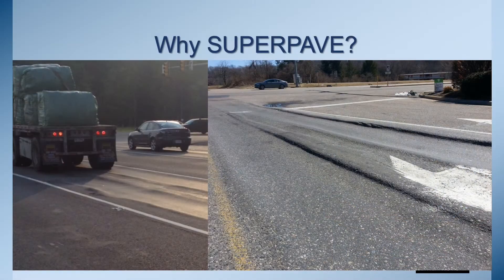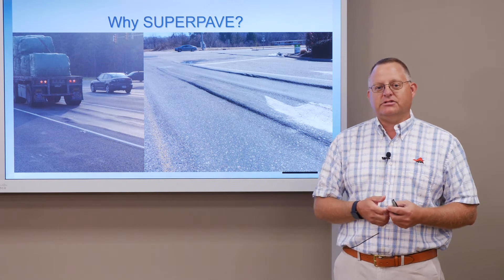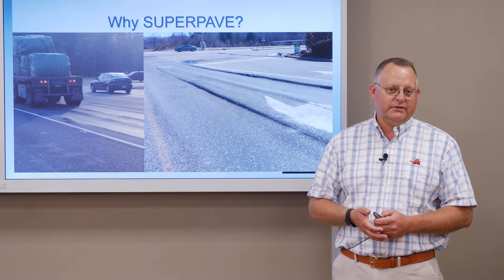We had some severe shear rutting — the mixes didn't have stability. A lot of the rock we were using didn't have the type of aggregate properties and quality characteristics needed to make these mixes last. We also had issues with asphalt binders. We needed to understand and characterize the binders better as our traffic loadings across the country and in the Commonwealth continued to increase.